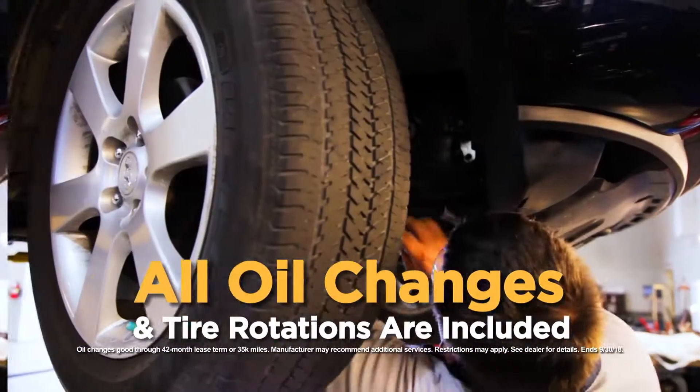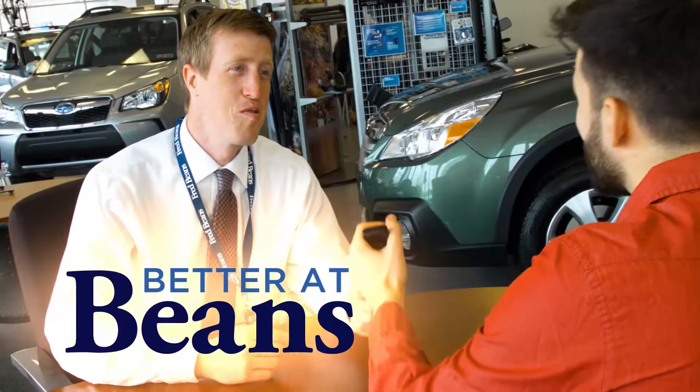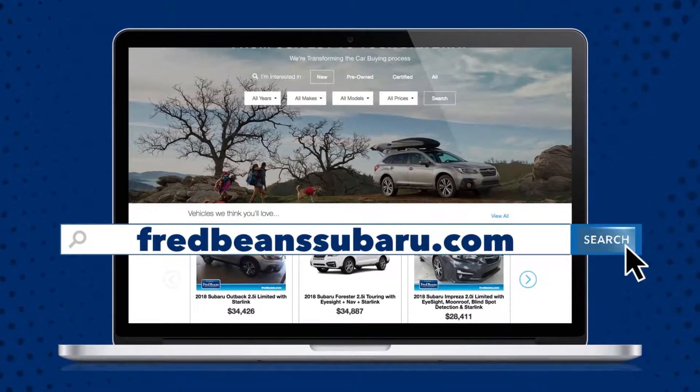Plus, all oil changes and tire rotations are included in the September lease advantage plan. Come see why it's better at Fred Bean Subaru, Route 611 in Doylestown. Online at fredbeansubaru.com.